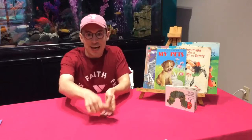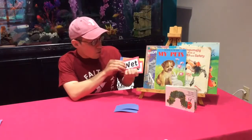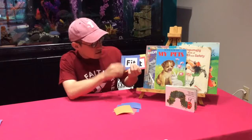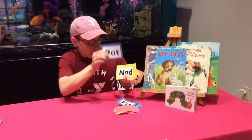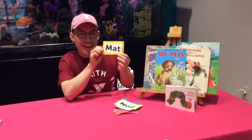Let's go over these words one more time. We have pig, wet, kit, fit, dot, pot, nod, and mat. Awesome guys!